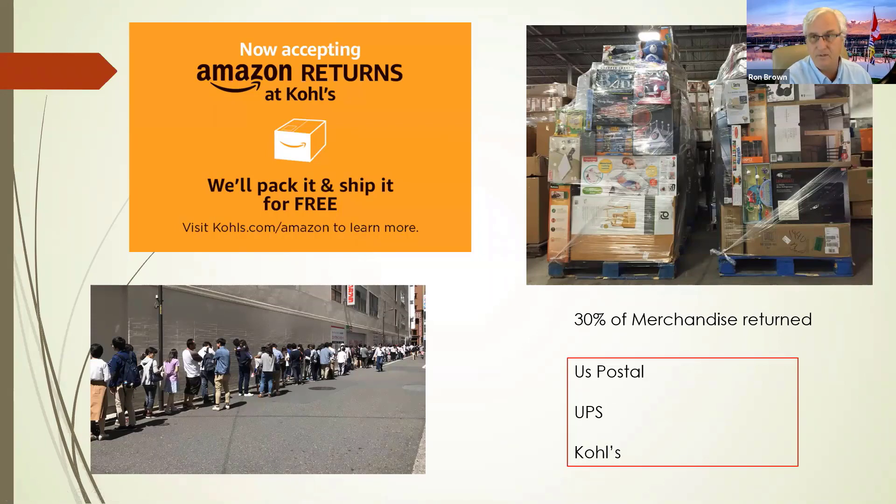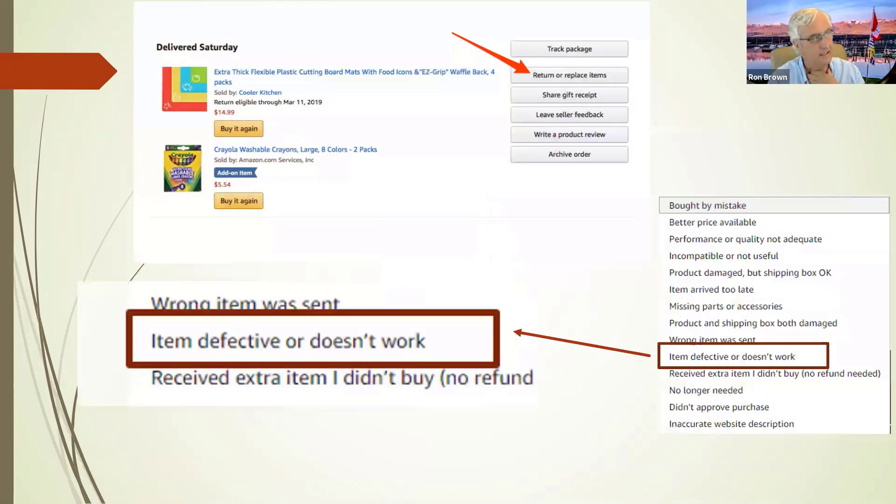Amazon used to let you return small items via US Postal Service, which was great. Sometimes you had to take it back to a UPS Store, which was problematic in our area because of huge lineups. They've changed things now. Particularly for you guys — it's really close to Kohl's. The returns are now handled at Kohl's — you just take them in to Kohl's, which is right next to your Walmart.